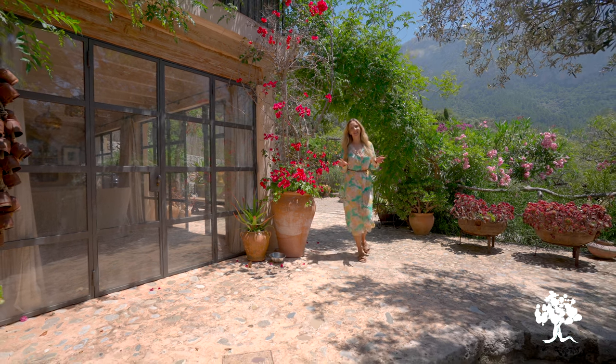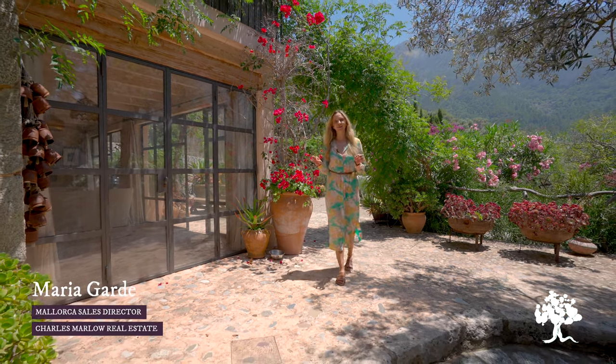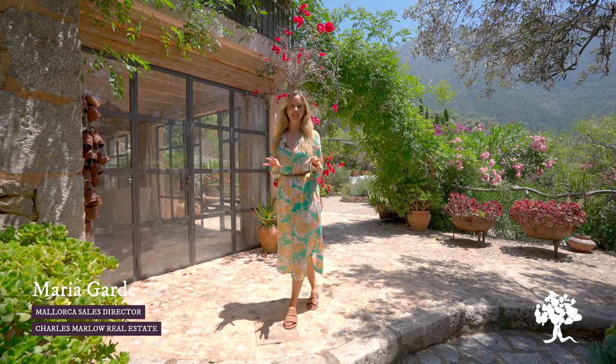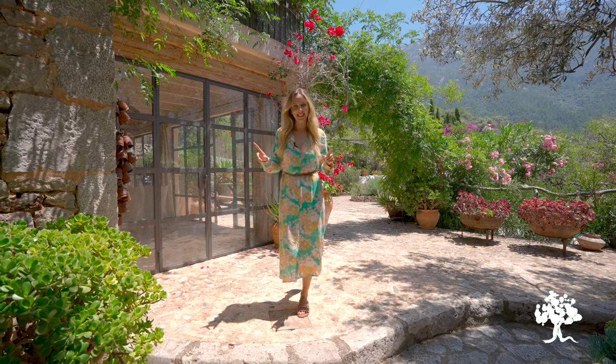Welcome to Can Palmera. This is a fantastic day retreat located almost next to the Belmond Residencia Hotel, which is just behind me. Let's go take a quick peek inside.